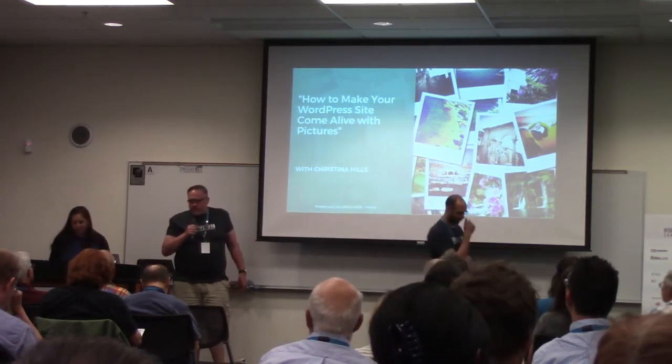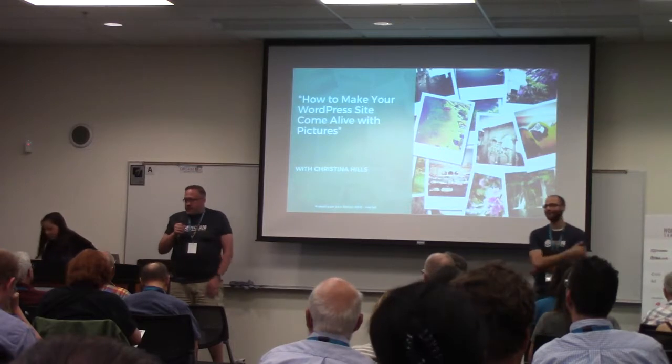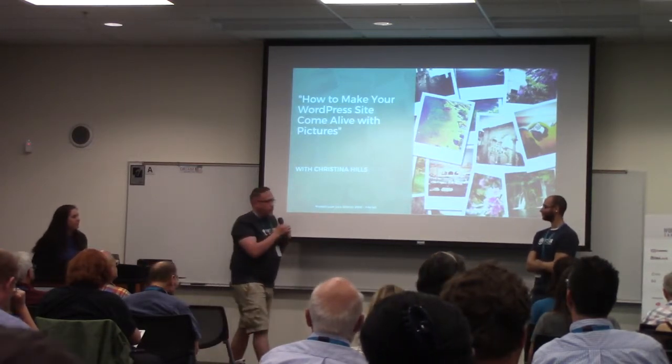Hello everyone, welcome back to lunch. Christina Hill is going to be our next speaker, but before we get started, AJ has some announcements.